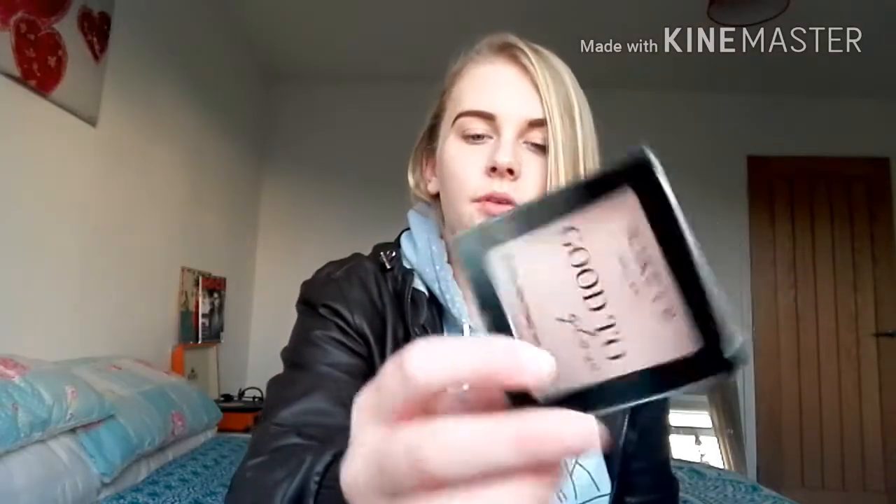That was everything from last week, and now I'm going to show you the things I got today. I went to Poundland and only got two things. First is this Makeup Gallery Good to Glow Highlighting Powder in One Pearl Shimmer. It's not very obvious on camera but it gives a subtle glow — I thought it was really pretty and wanted to try it.